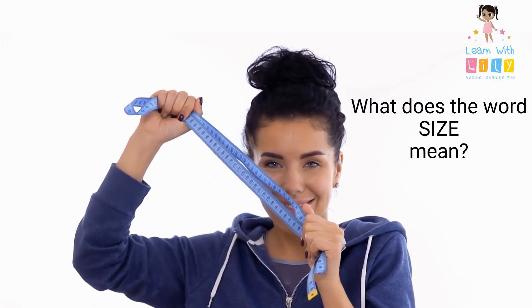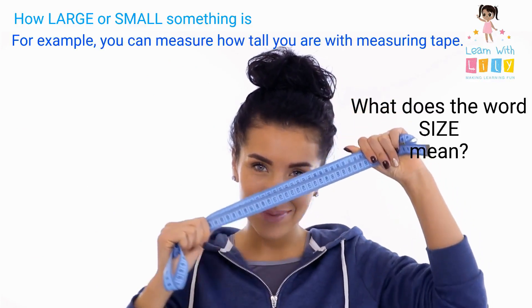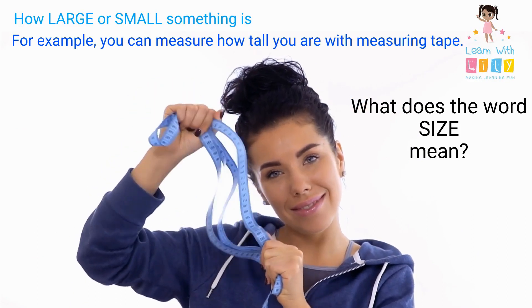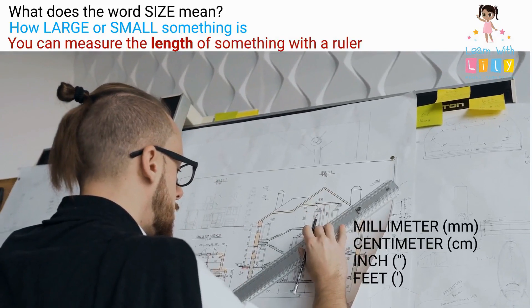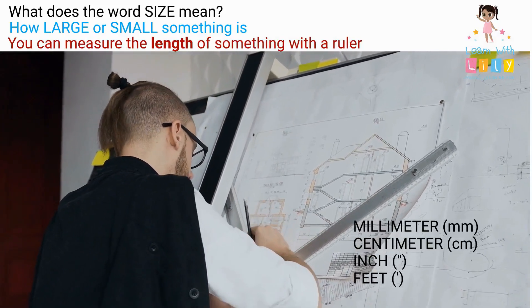So what does the word size mean? It means how large or small something is. For example, you can measure how tall you are with measuring tape. And you can measure the length of something with a ruler. Rulers measure in millimeters, centimeters, inches, and feet.